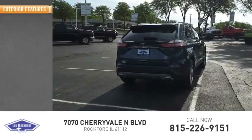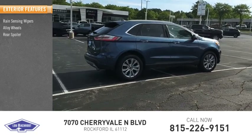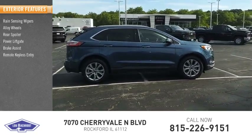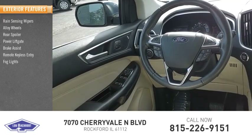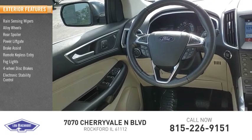Here are some of this vehicle's great options: rain sensing wipers, alloy wheels, rear spoiler, power lift gate, brake assist, remote keyless entry, fog lights, four-wheel disc brakes, electronic stability control, traction control.